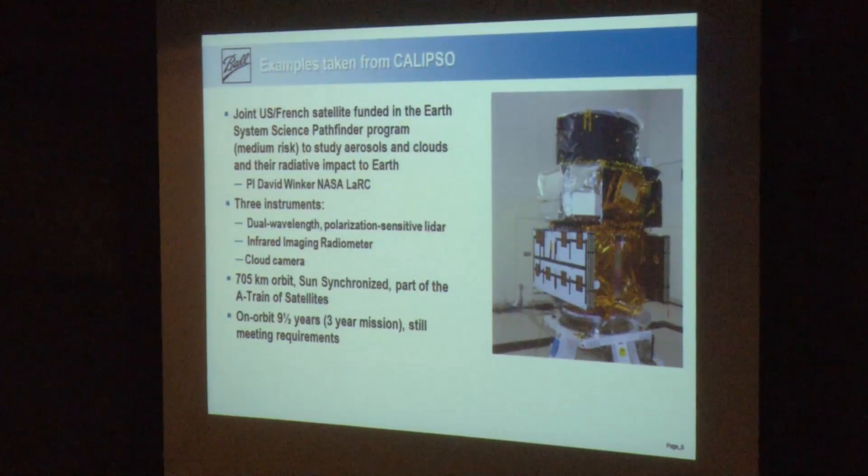I wanted to give one example — an Earth science example from a mission called CALIPSO that I worked on. This is an Earth System Science Pathfinder Mission, medium risk. Its goal is to study aerosols and clouds and the radiative impact to the Earth. The principal investigator is Dave Winker from NASA Langley. It holds three instruments: a dual-wavelength polarization-sensitive LiDAR — not looking at hard targets but at scattering from aerosols and clouds distributed inside the Earth's atmosphere, giving a full three-dimensional view. Since it wants to know radiative properties, it also has an infrared imaging radiometer and a cloud camera for imaging thermal and scattering properties.